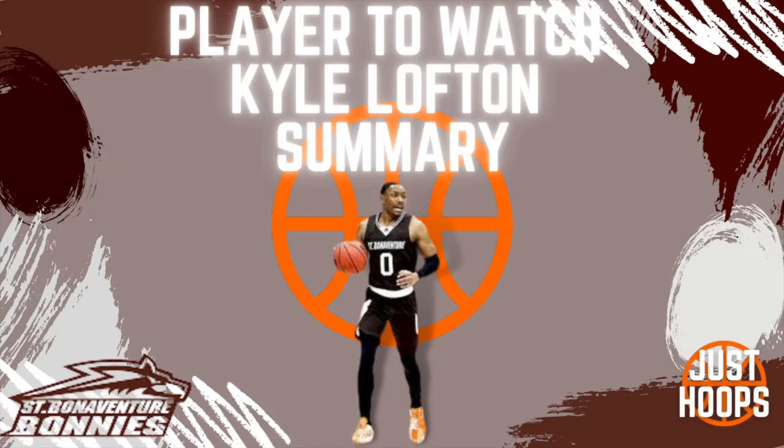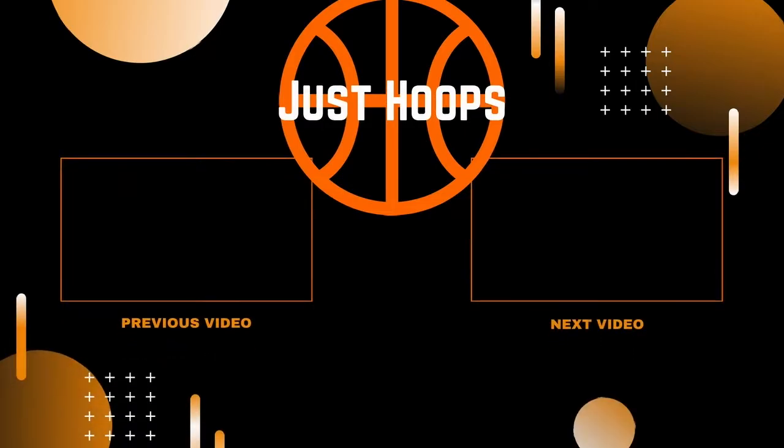To recap, Kyle Lofton is one of the best players in college basketball so far this early season. We have seen him do so many amazing things with the ball in his hands and with the ball out of his hands. Just because of his IQ and his patience, this creates for not only himself but for his teammates and gets his team in positions to score and win games, like we saw in the Charleston Classic this past week. I'm very excited to see where the Bonnies could take this team throughout the year and even in March. I hope you guys enjoyed this video and learned something from Kyle Lofton that you might be able to add to your game. Please like, comment, and subscribe, and we'll see you guys next time here at Just Hoops. Peace!